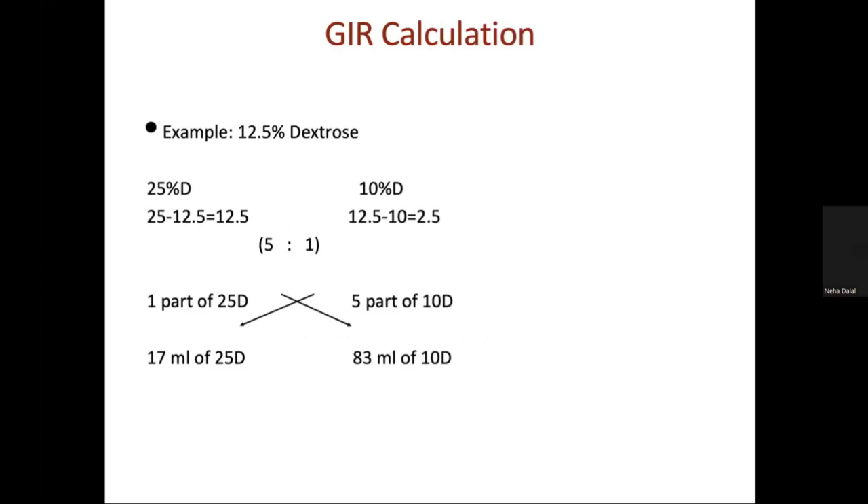Apart from calculating from the TPN chart or apps, we calculate manually from 25% dextrose and 10% dextrose, assessing the required percent dextrose and then crossing its composition. For example, to prepare 12.5% dextrose: subtract from 25 gives 12.5, and 12.5 minus 10 gives 2.5, making a 1:5 ratio — so one part of 25% dextrose and five parts of 10% dextrose are taken from the whole dextrose amount.